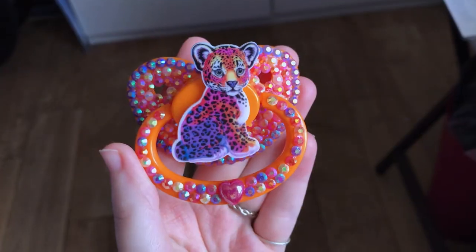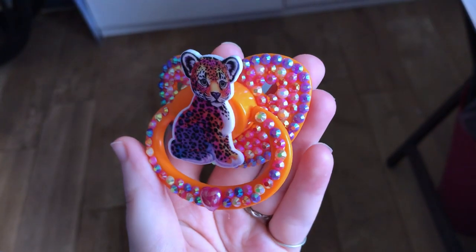And then this pacifier — I got a plain gen one pacifier, this orange one, again in the mystery box. I was like, okay, I can't use this just plain, so I decided to decorate it myself. Again like Lisa Frank — it has a leopard (I forget what his name is) and a bunch of rhinestones.